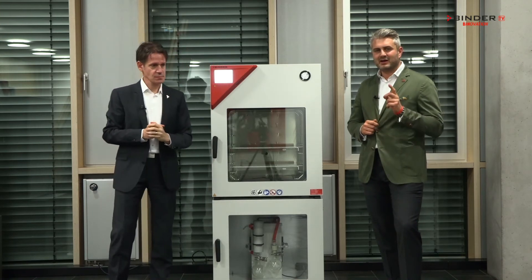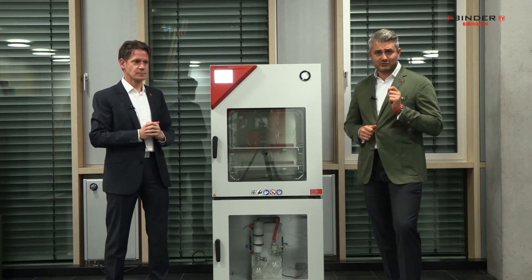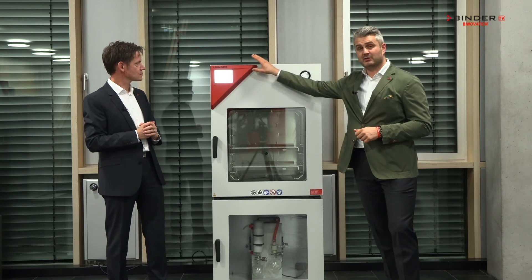Why smart? We have a highly intuitive controller that lets you swiftly control the temperature and the different vacuum levels that you require — all in one system.